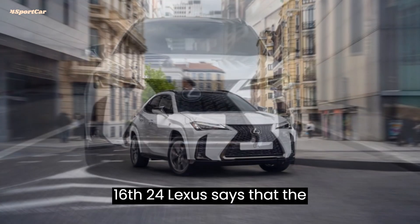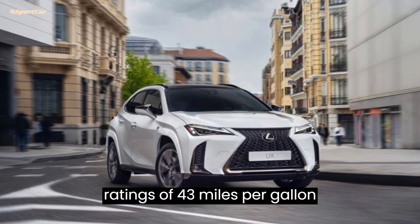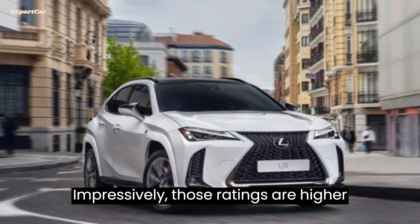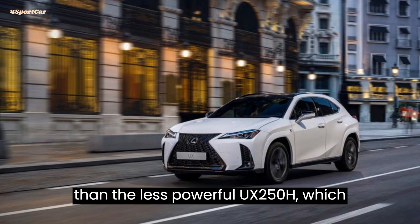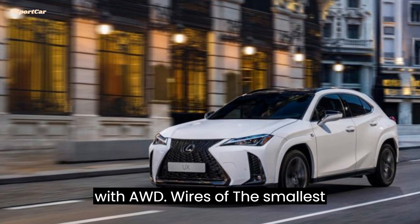Updated February 16: Lexus says the 2025 UX300H has EPA ratings of 43 miles per gallon combined with front-wheel drive and 42 miles per gallon with all-wheel drive. Impressively, those ratings are higher than the less powerful UX250H, which was rated at 42 mpg with FWD and 39 mpg with AWD.